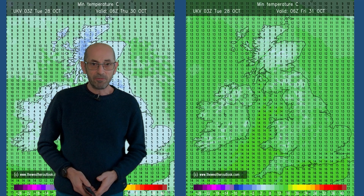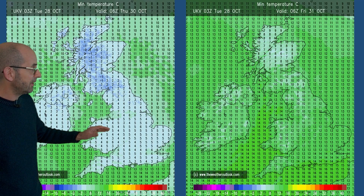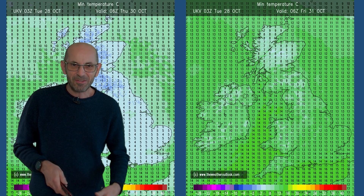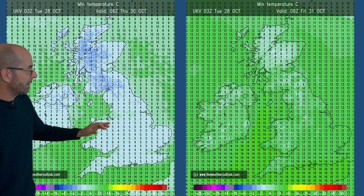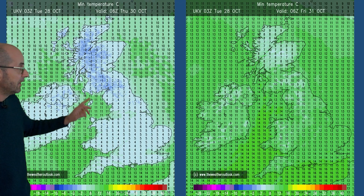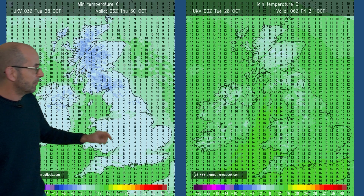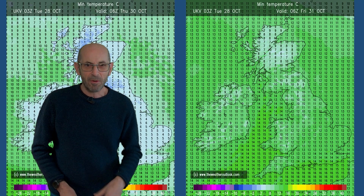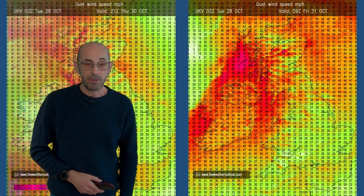The night time lows will be fluctuating. The chart on the left shows the minimums on Thursday morning and the one on the right Friday morning, and they are quite a contrast — that just illustrates the theme for the first week. So this is probably about as low as you can expect temperatures to be: down to about 3, 4 or 5 degrees in the south, a little bit below freezing in the Scottish glens. But then on Friday not dropping below double figures — so very mild.